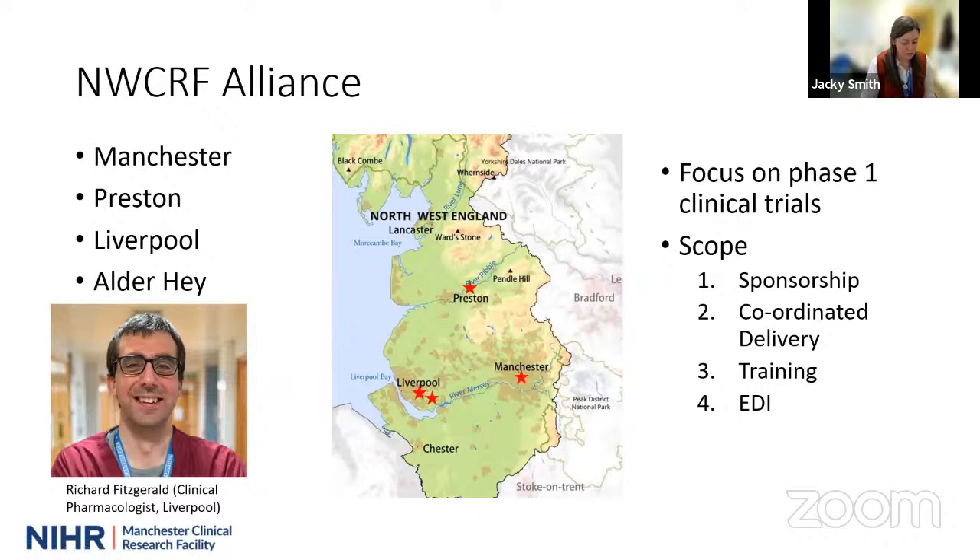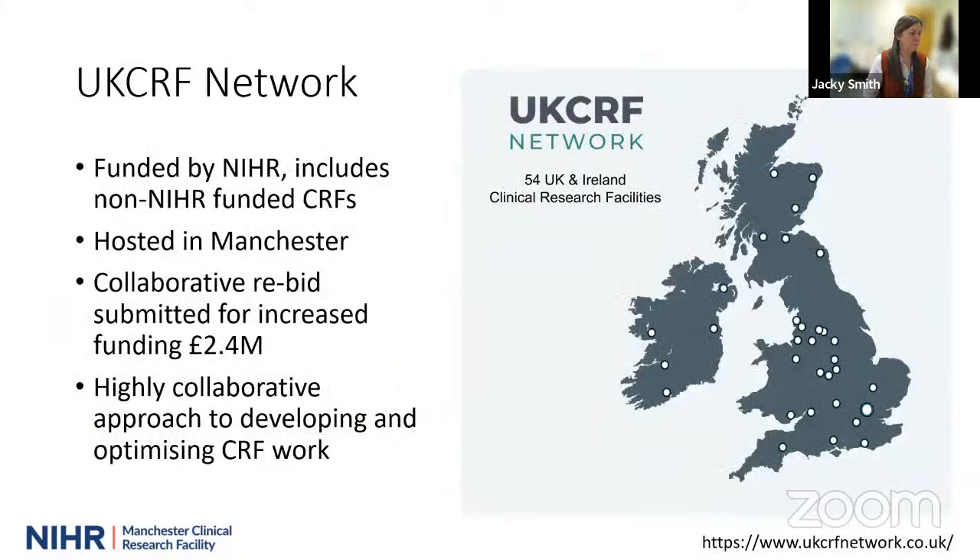As well as having a series of sites around Greater Manchester, we are a very collaborative bunch in the clinical research facility. We're forming larger networks around the Northwest and increasingly planning to work with colleagues who have CRFs in Lancashire at Royal Preston and Liverpool, where they have a lot of expertise in clinical pharmacology, and Alder Hey, which has a children's unit. By getting our CRFs together, we can help deliver studies together and share our expertise. This is going to have a particular focus on delivering phase one trials, coordinated delivery, sponsorship of those trials, skilling people up to do early phase trials, and covering equality, diversity, and inclusivity as well.